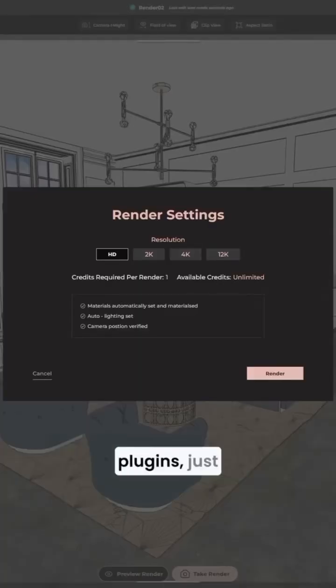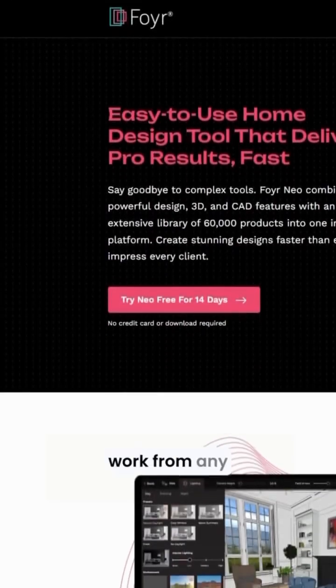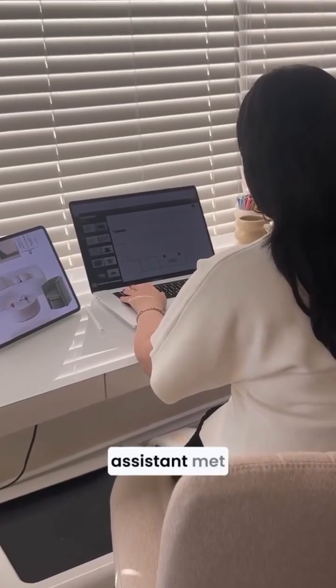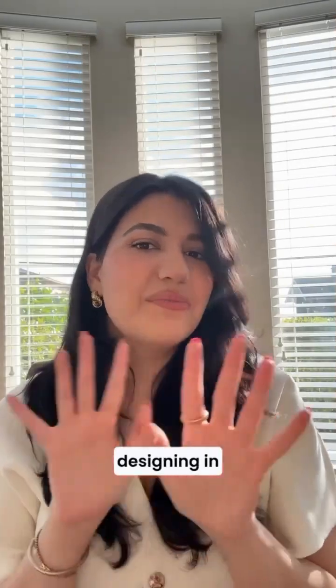No downloads, no plugins, just real-time rendering. It's cloud-based, so I can work from any device without heavy hardware. Its intuitive interface and AI assistant meant zero learning curve, and I was just designing in minutes.